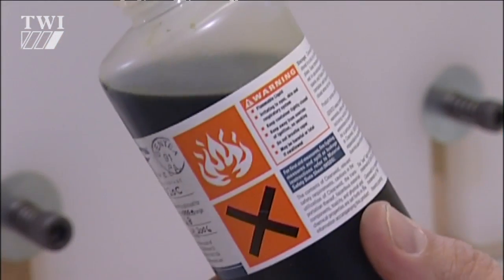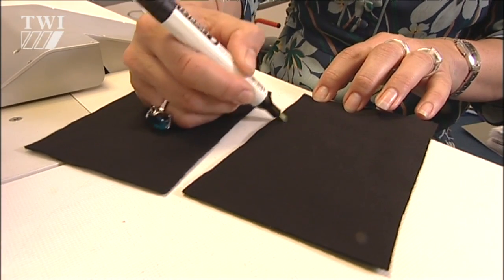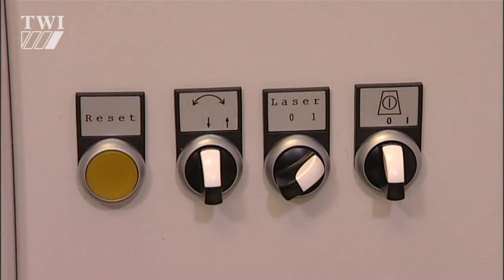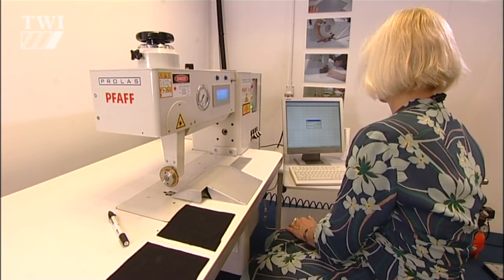Clearweld is a solution which is used as an absorber, painted onto the fabric before it's seamed to allow for the weld to take place. The machine has been developed like a sewing machine, so you can be very accurate, as if you were using an ordinary sewing machine.